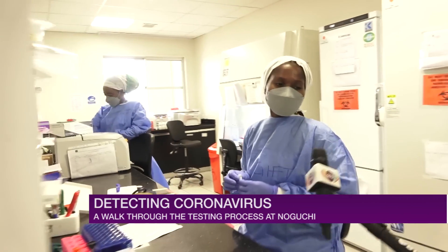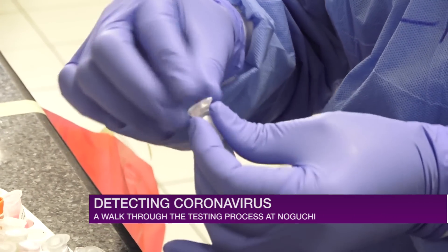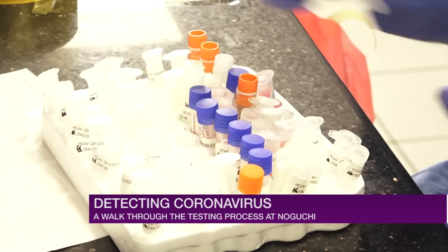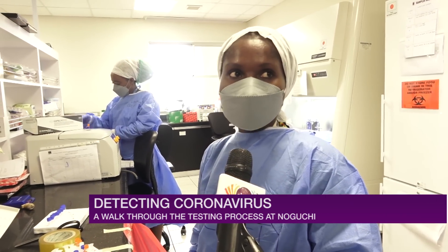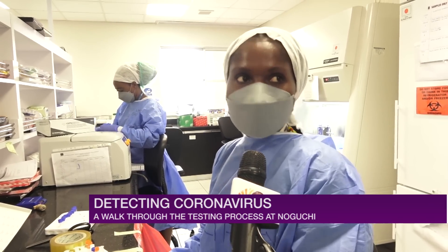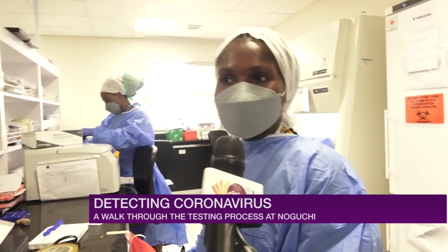Gifty, how are you doing? I'm fine, thank you. How's your day going? It's okay — today is normal, there's not much pressure. Back in the earlier days it was overwhelming with samples, but now it's better. And since we have different groups working, we always keep things in order.